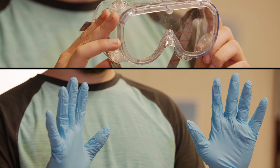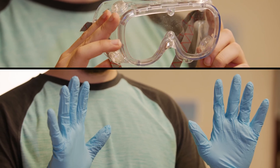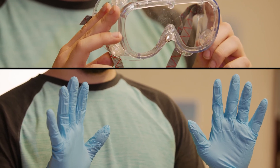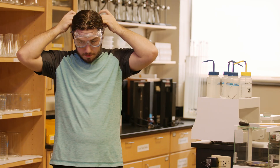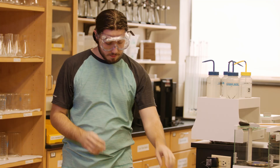When it comes to safety gear, your instructors will inform you if goggles and gloves are required. For chemistry classes, you'll need a pair of goggles at the beginning of the semester, and you must wear them throughout your labs at all times.